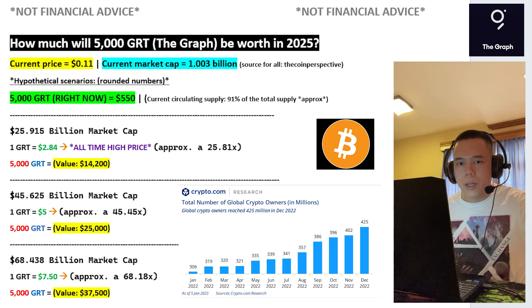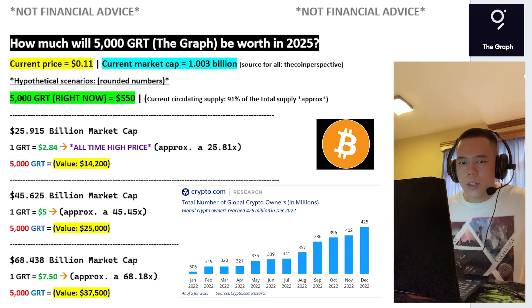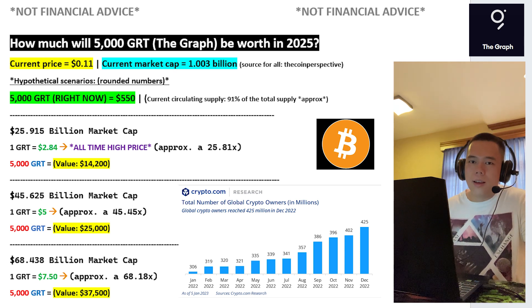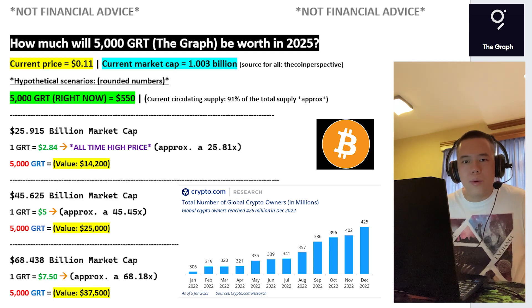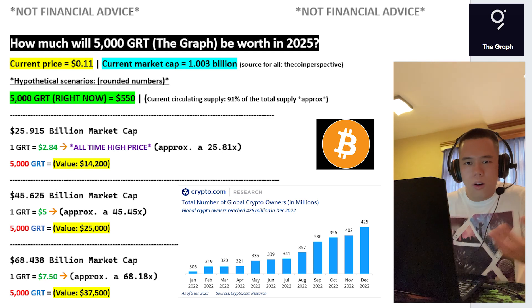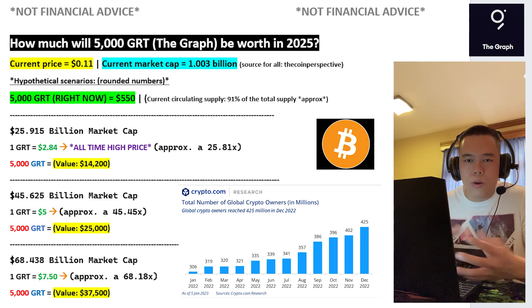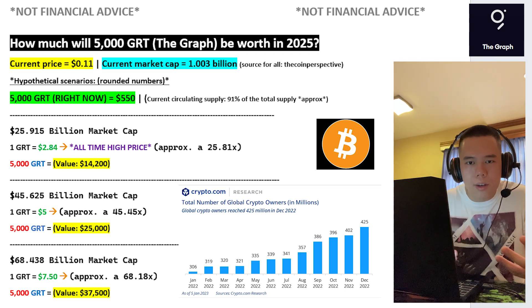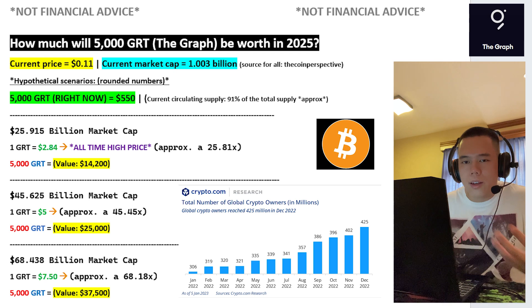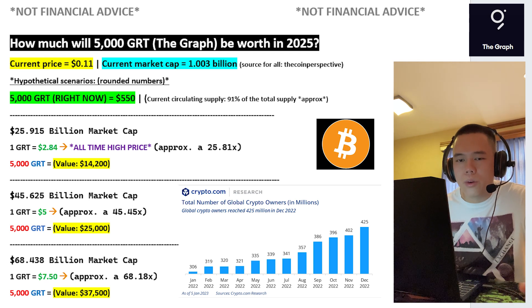I do believe that during the next bull run, Bitcoin could hypothetically at least go to the price of $100,000. And I think that if Bitcoin were to reach that price target and beyond, the altcoin season at that point would be absolutely ridiculous — and ridiculous in a good way. Because if Bitcoin does breach the price of $100,000, the altcoin season is going to be insane. And I think that as altcoins start rallying, so will fundamentally amazing cryptocurrencies, much like GRT. So overall, when I consider just how incredible The Graph is and how massive the next bull run could potentially be, I do believe that GRT during the next bull run could hypothetically at least go to the price of $7.50.